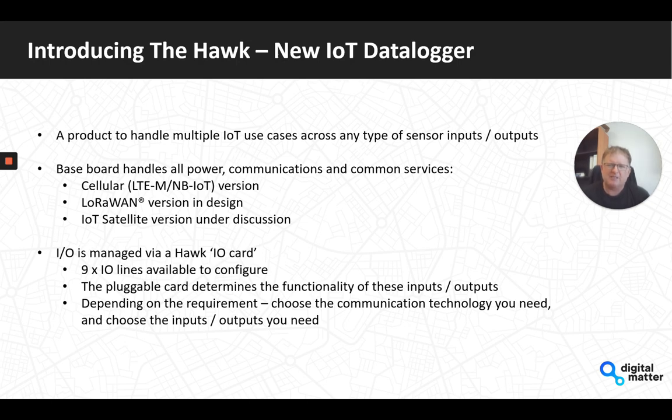The input/output side is managed by what we call an IO card — a small plug-in card that plugs into the Hawk baseboard. Nine IO lines on the screw terminal are available for the card to configure however it wants, so the pluggable card determines the functionality of those IOs. Depending on your requirement, you choose the base communication technology on the baseboard and then which card to plug in to cater for the input/output options you need.